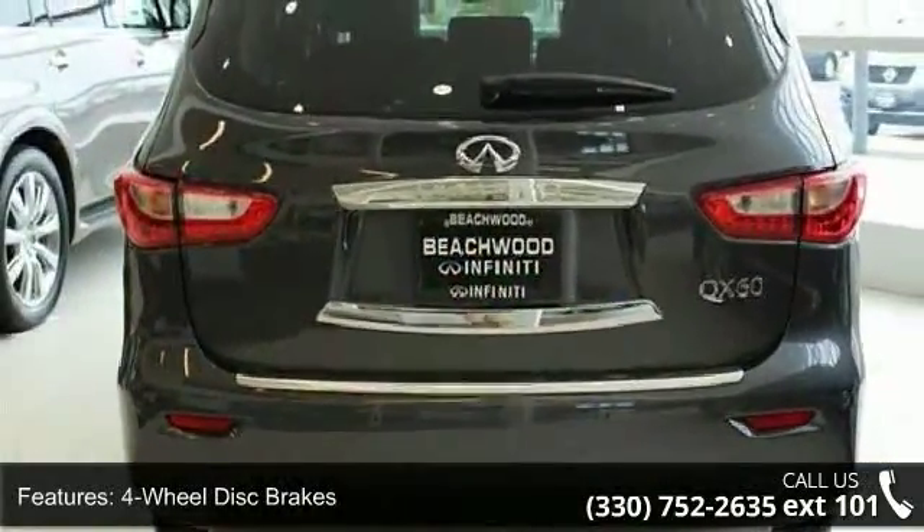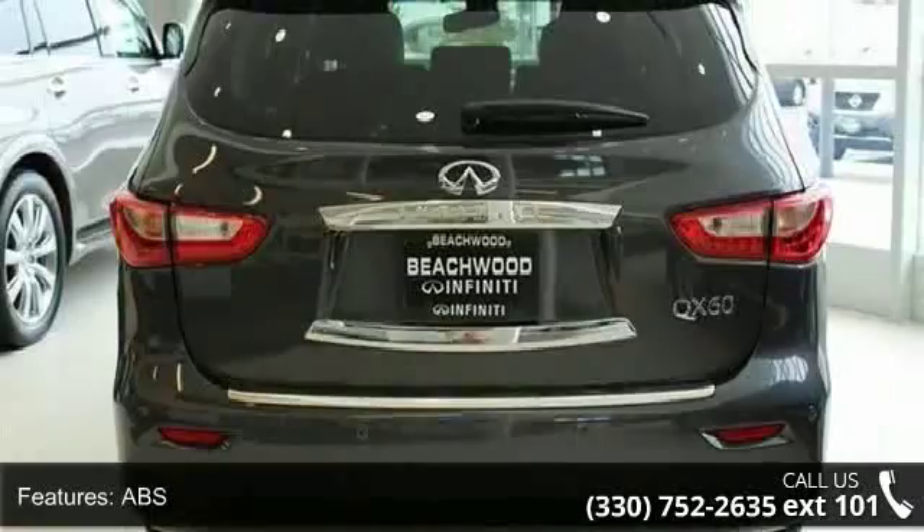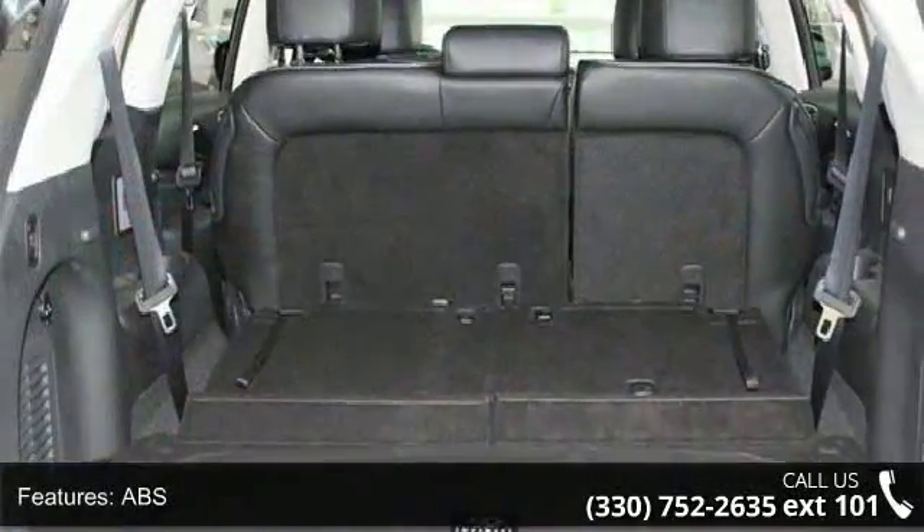Additional features include all-wheel drive, aluminum wheels, automatic headlights, auxiliary audio input, and backup camera.